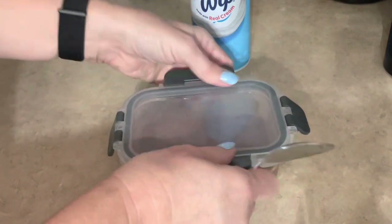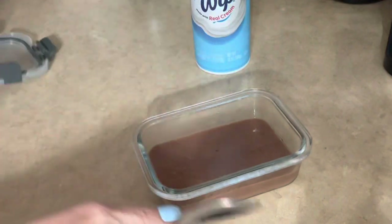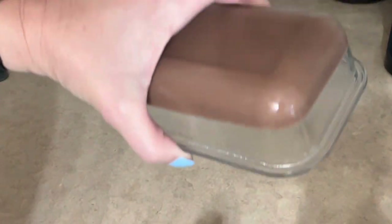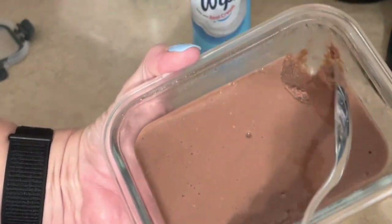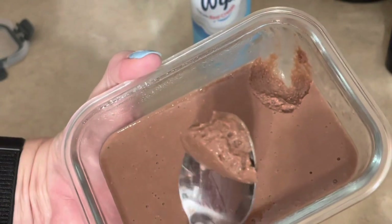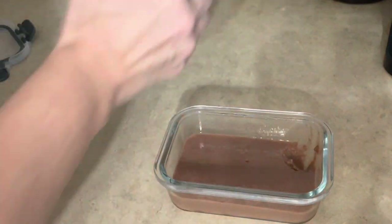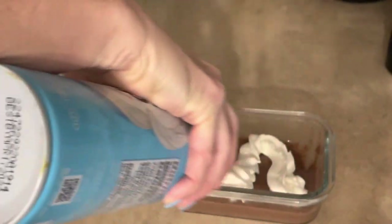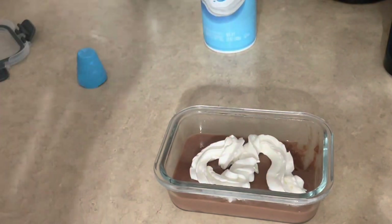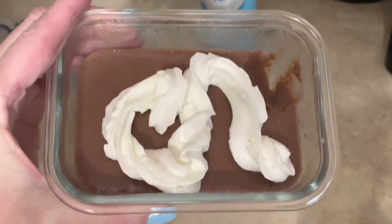So we have our protein pudding done, and I just wanted to show you quickly. Look — it's nice and thick, just like pudding. What I do is I just take some fat-free ready whip, shake it up, and add just a little bit on top — not enough to even count. And then I enjoy this as a creamy chocolate, or whatever flavor I decide.